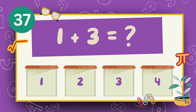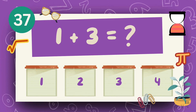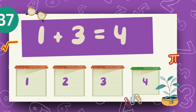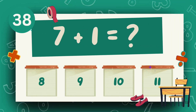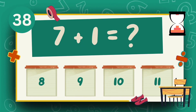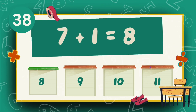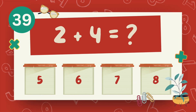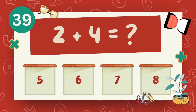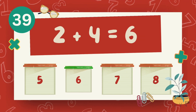What is 1 plus 3? The answer is 4. What is 7 plus 1? The answer is 8. What is 2 plus 4? The answer is 6.